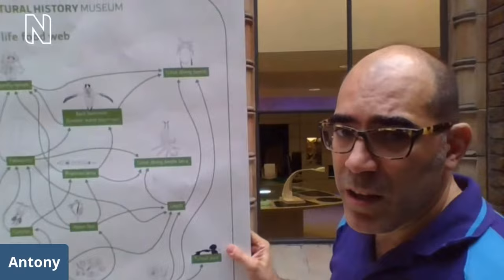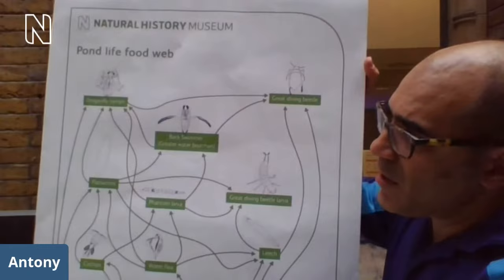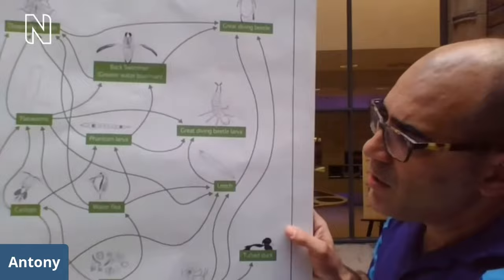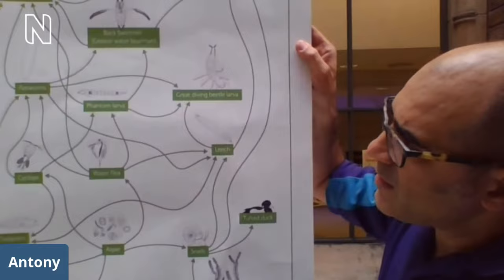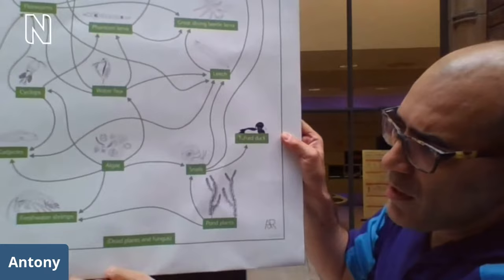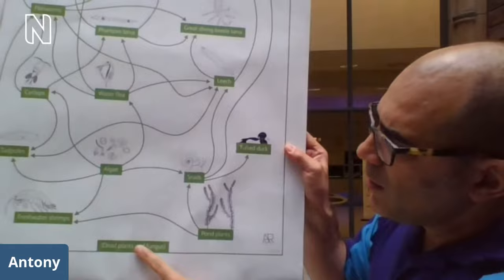When you talk about food chains, you're talking about what's eating what in that pond environment — what's giving energy to the next level up. I've got a food chain diagram here as a representation of some of the things in our wildlife garden. We've got dragonfly larvae and great diving beetles right at the top of our food chains as the top predators, moving down to prey items. We've got water fleas, leeches, and at the bottom, algae giving energy to all those organisms ultimately. Plus freshwater shrimps, water hog lice, and snails. So there's a lot going on that you might not see when you initially glance at the pond.